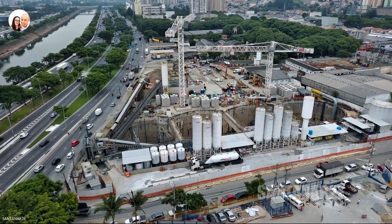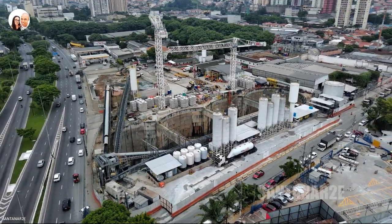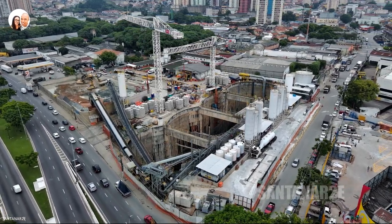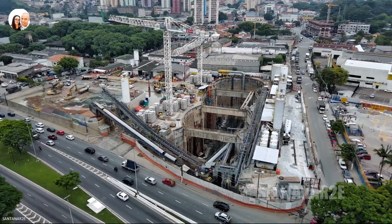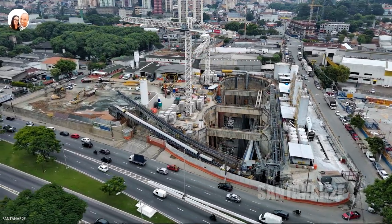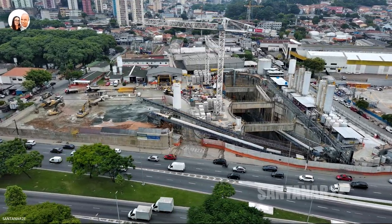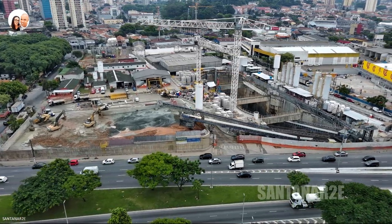At the request of some subscribers, we are following and showing the excavation work. Tatuzão Norte is already heading toward Estação Itaberaba Hospital, advancing toward the next station, Vila Cardoso. Tatuzão Sul is heading toward Estação PUC Cardoso de Almeida, and the next station it will pass through is Estação Pacaembu.